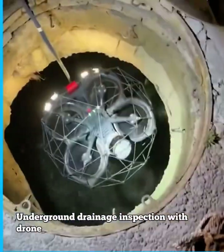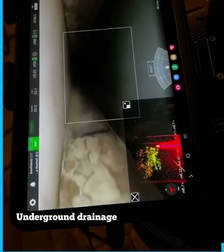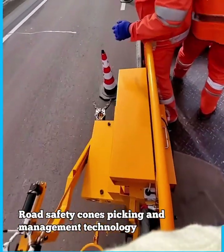Underground drainage inspection with drone robot. Road safety cones picking and management technology.